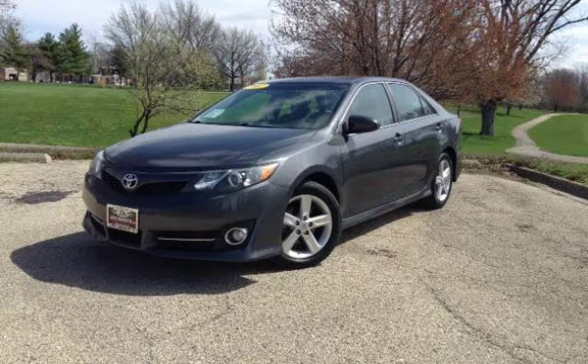Purchase this vehicle with confidence now and get Deez 90-day drive away, limited warranty.